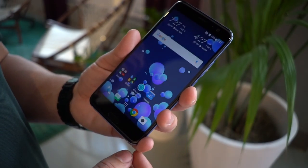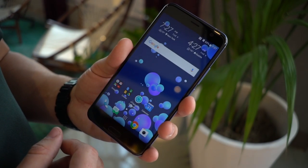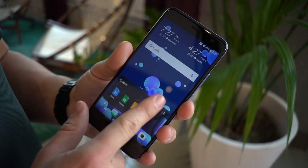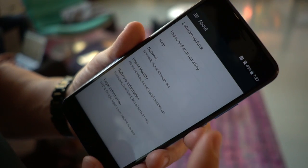Powering the show is HTC Sense on top of Android 7.1.1, where we maintain that same mentality of applications not being duplicated. Visually, it mimics a lot of what we saw with the U Ultra, but with the boost of version 7.1.1, which should mean better battery life thanks to the enhancements of the latest version of Android.